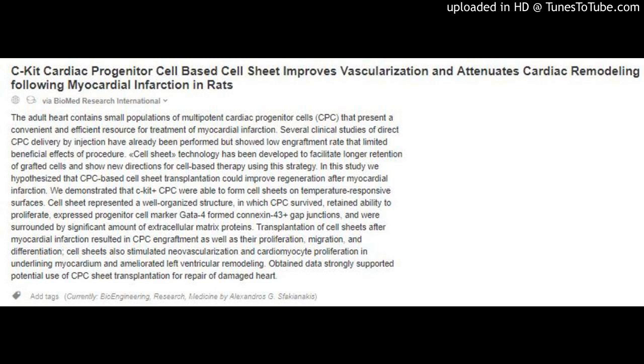Transplantation of cell sheets after myocardial infarction resulted in CPC engraftment as well as their proliferation, migration, and differentiation. Cell sheets also stimulated neovascularization and cardiomyocyte proliferation in the underlying myocardium and ameliorated left ventricular remodeling. The obtained data strongly supported the potential use of CPC sheet transplantation for repair of the damaged heart.